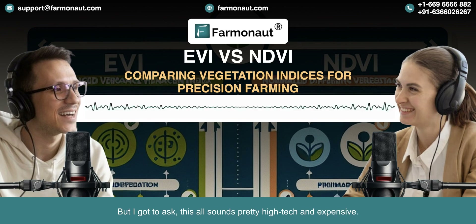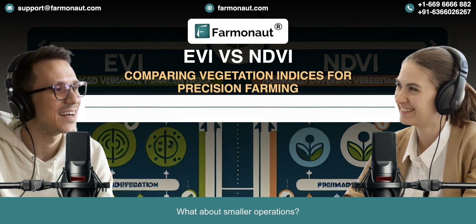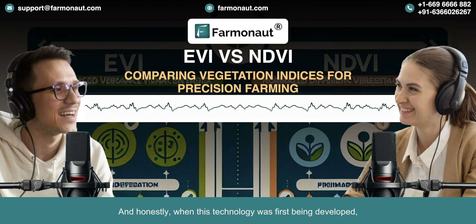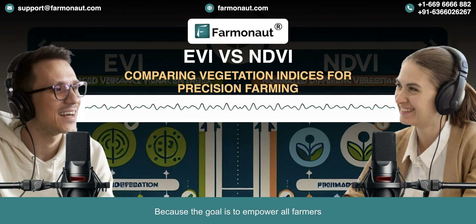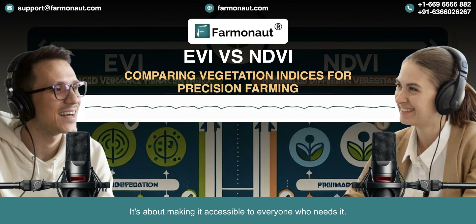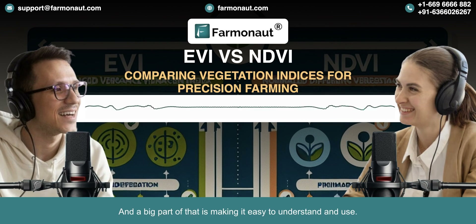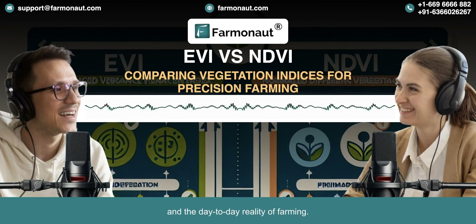This all sounds pretty high-tech and expensive — is it something only big industrial farms can afford? When this technology was first being developed, it was mostly accessible to larger farms. But companies like Farmanaut are working hard to make it more affordable and user-friendly so farmers of all sizes can benefit. A lot of these platforms are designed like apps you might have on your phone — very intuitive. A farmer could be out in the field, pull out their phone, check the latest EVI readings, and even get some advice from Jeevan AI. It's bridging the gap between high-tech data and the day-to-day reality of farming.